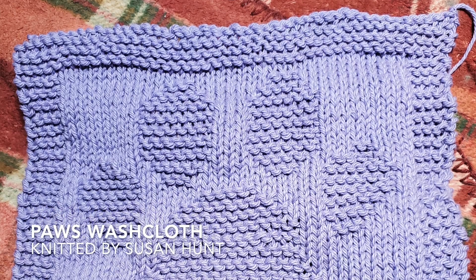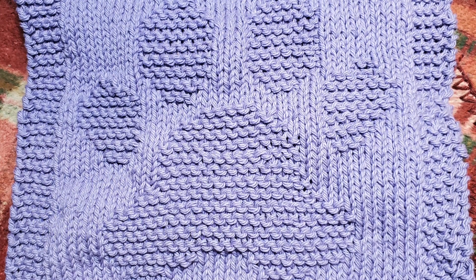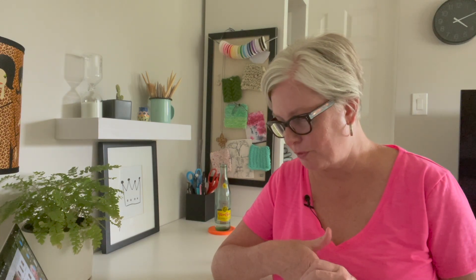Meg wasn't the only one whose thoughts have gone to the dog. Our friend Susan Hunt also was thinking dogs when she created this paws washcloth — a face cloth for a young friend who loves purple and her dog. She said she had been working on a couple of really involved shawls and this was a nice break to knit something simple and fast. She hadn't worked with cotton before, it was done in just a few evenings, and the knitting was very gratifying.